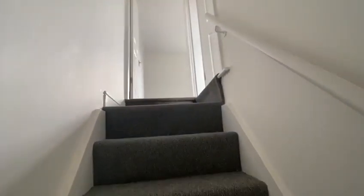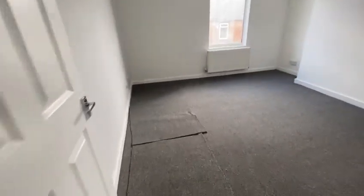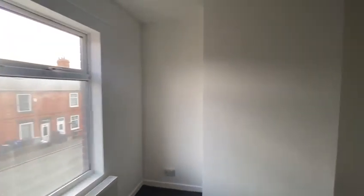Going upstairs — all carpeted and freshly painted throughout. Going into the first bedroom at the front. We've just left a little bit of carpet on the floor so it doesn't get dirty. All freshly painted, new loft hatch — just needs setting back in, we just had to insulate it, that's why it's off. There's another feature wall on the side where the bed head will go.